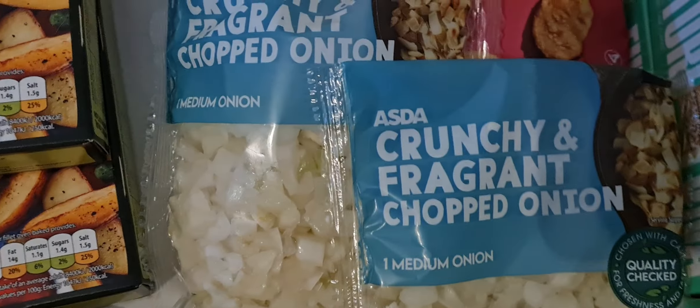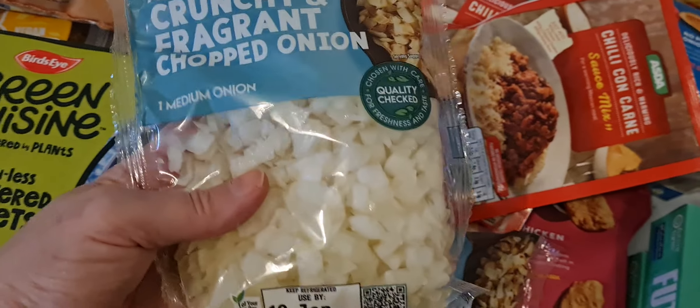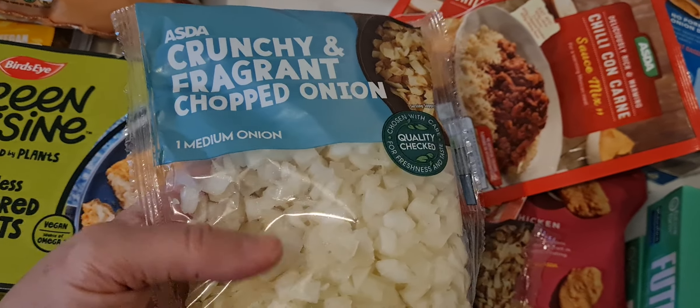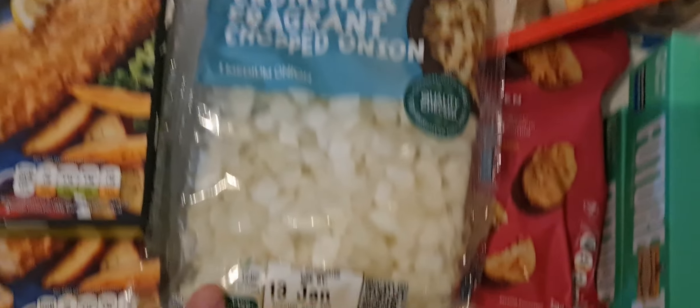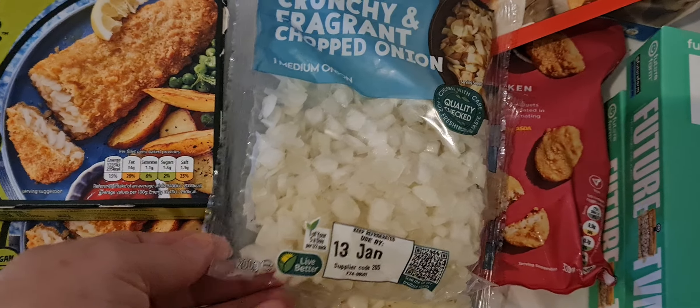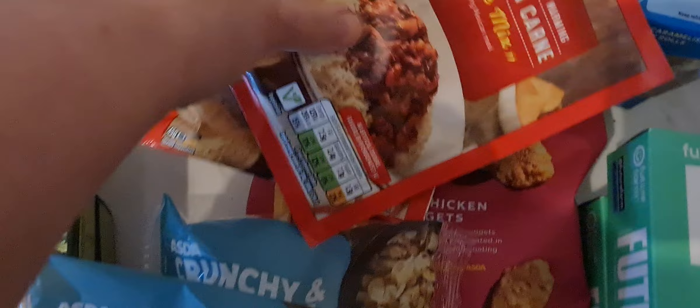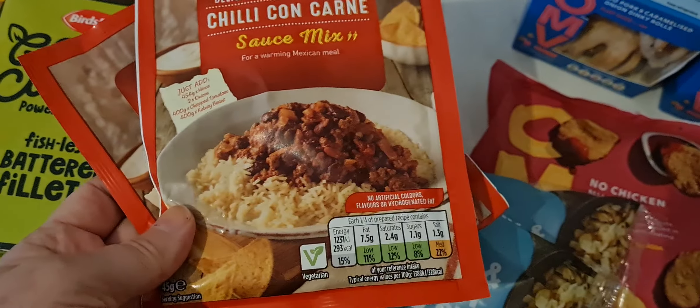Six crumpets. Two packs - you know when you buy stuff online you don't know what the size is, you don't even bother to look half the time. I thought these were big bags but they're frozen chopped onions - well they can go in the freezer anyway. They were about 40 pence each and they're just 200 grams, I've got two of those. I've got two of the chilli con carne sachet mix.